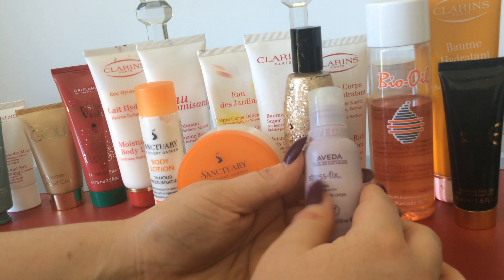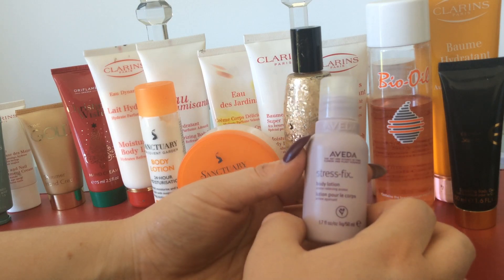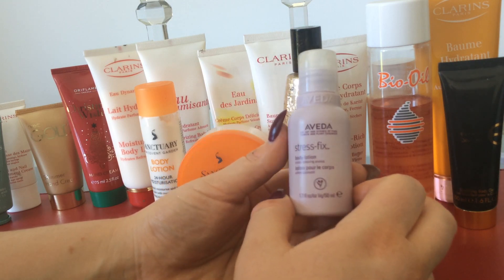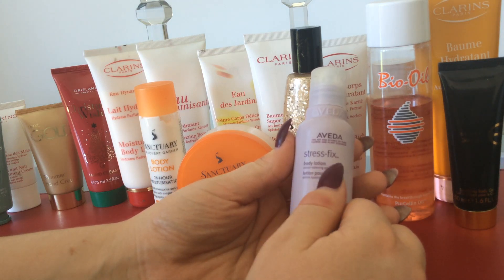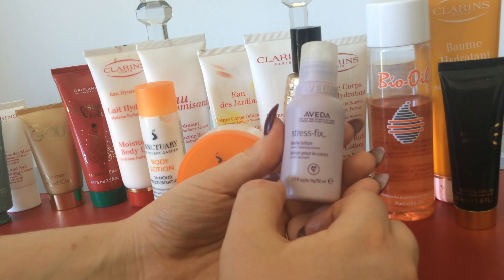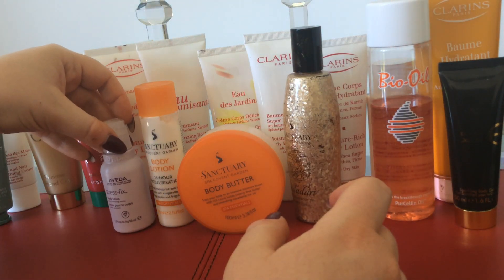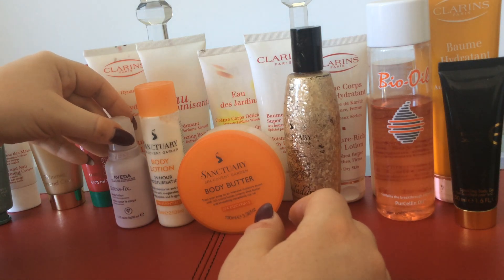The next one is Aveda, and this is the Stress Fix Body Lotion. It has certified organic lavender. A lot of people don't like lavender, but I would recommend getting this because people usually find they like the organic lavender rather than the synthetic lavender which is in a lot of products. This product is amazing if you're feeling a bit stressed or you find you're not sleeping properly. I usually pop this on the back of my neck and all down my arms, and I usually find I have a really good sleep that night. I usually save this travel size for special occasions when I need a good sleep. The Stress Fix body scrub is also amazing.